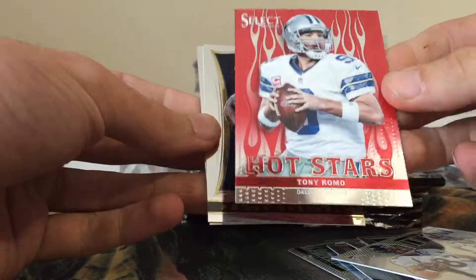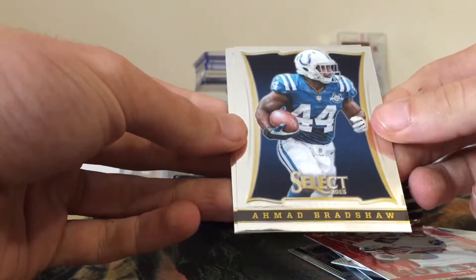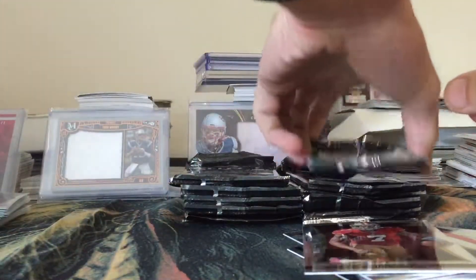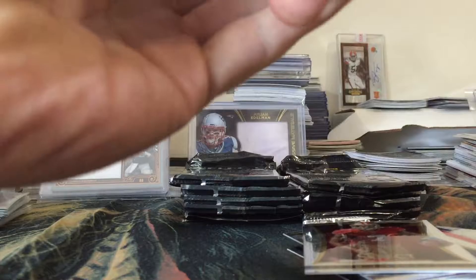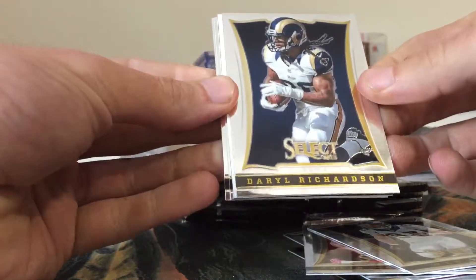Packs just kind of crumbled. We have a Trent Richardson, a Drew Brees, an insert of Kevin Smith in the Motion - nice looking card - an Arthur Brown rookie prism, Ben Jarvis Green-Ellis, and Phillip Rivers.